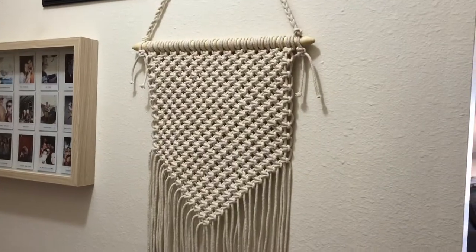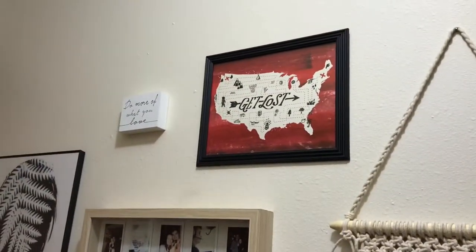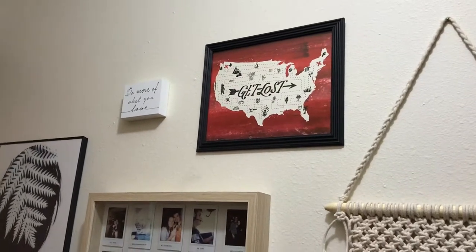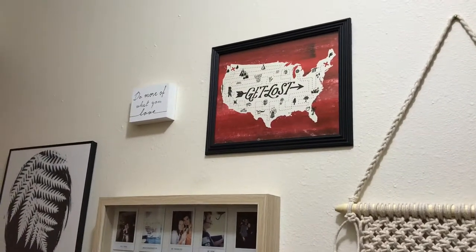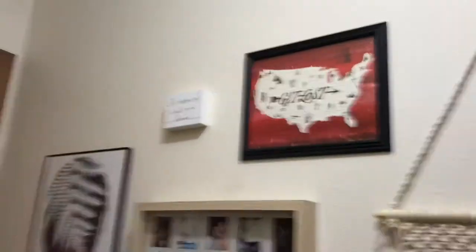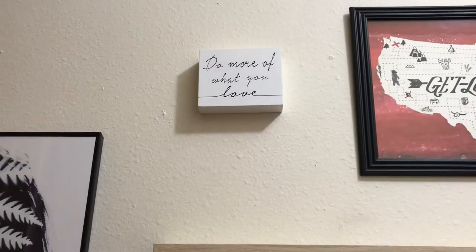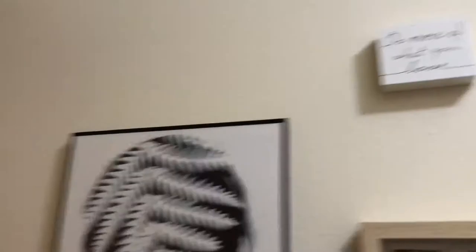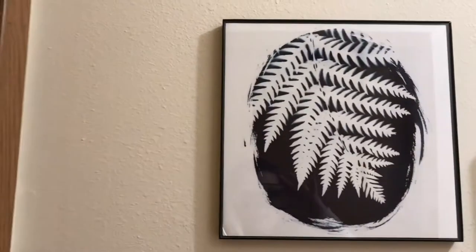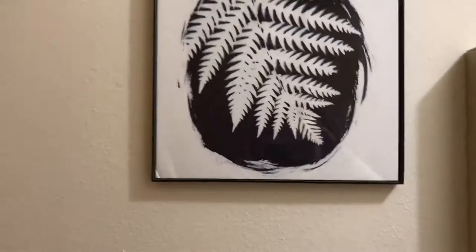This is from Altered State, another decor piece they were giving away. I have this 'Get Lost' sign — I think I got this from a coffee shop. It just says 'Get Lost' with the US on it. Then 'do more of what you love' — Tyler's mom gave me that for Christmas. And this I got from TJ for like 30 cents — it's navy blue so it ties in with the rest of my stuff.